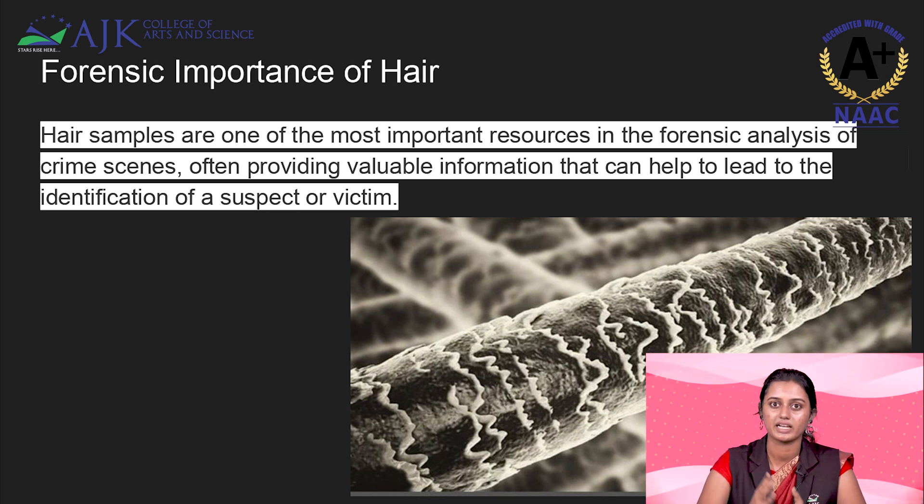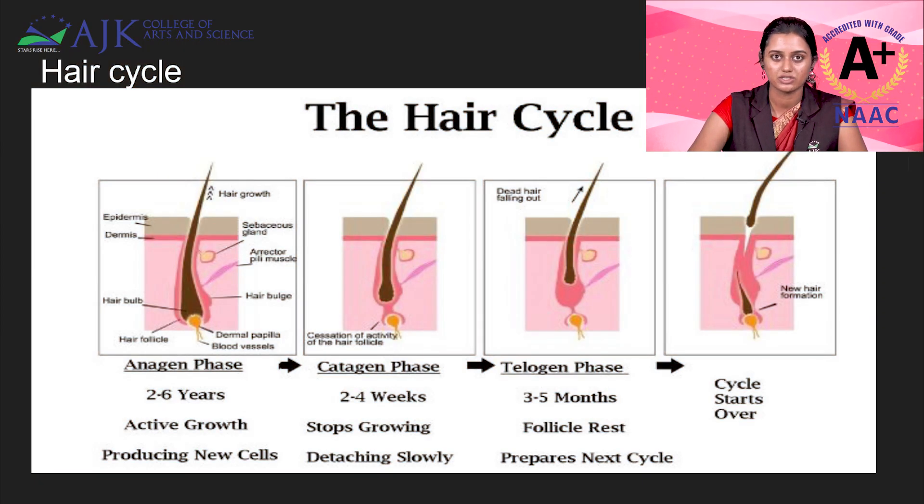Only then can proper analysis be done. We will be going through the different cycles of hair. Hair will be growing in three stages: anagen, catagen, and telogen, and then the cycle will be started again.